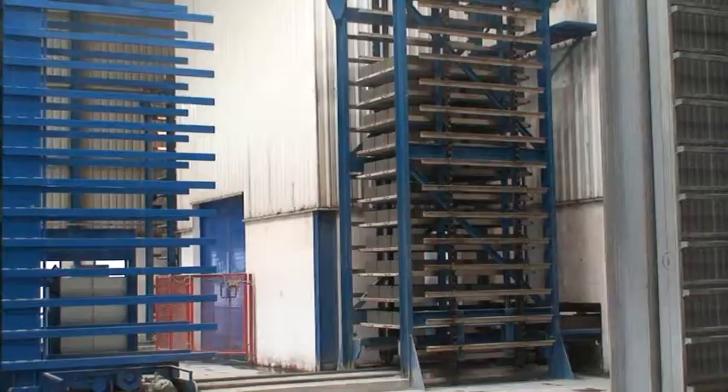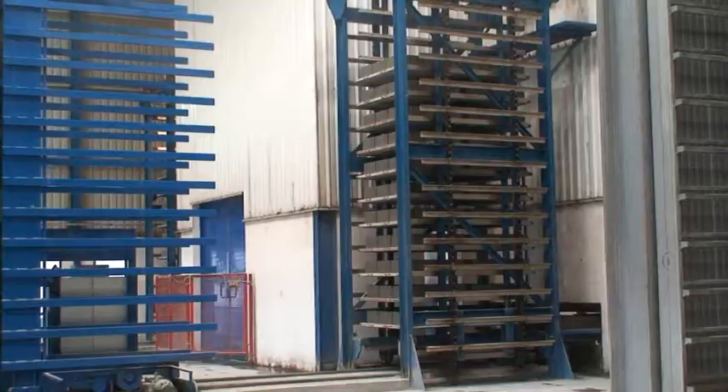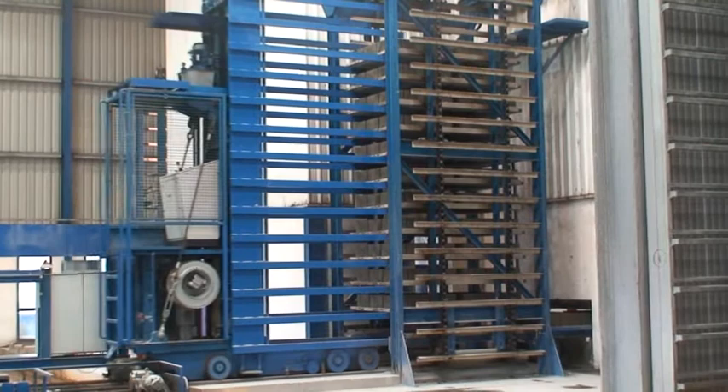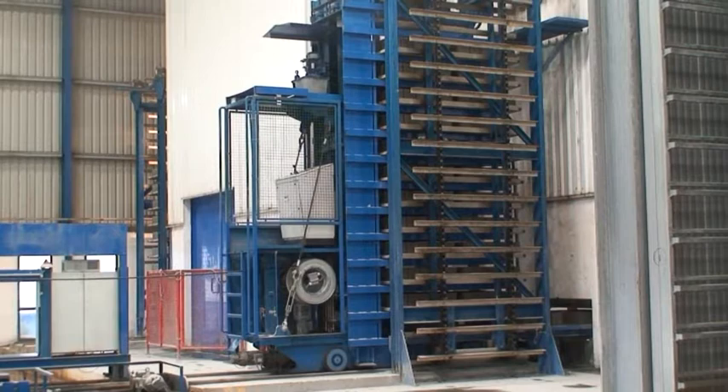For the drying process, the blocks are stacked and stored in drying chambers, where they are left to dry for one day so that the required stability is reached for the packing process. When the hardening process has been completed, the blocks are transported to the so-called dry side, where the packing plant is located.